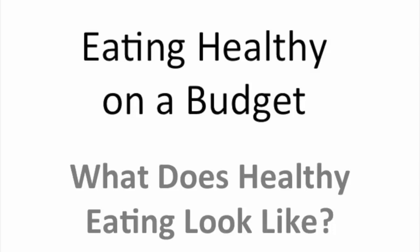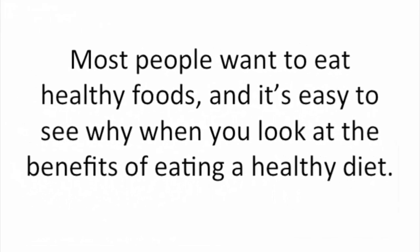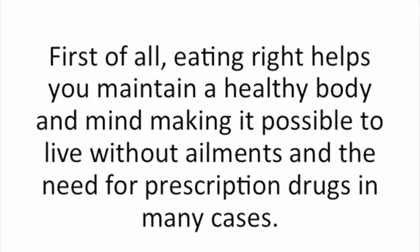What does healthy eating look like? Most people want to eat healthy foods, and it's easy to see why when you look at the benefits of eating a healthy diet. First of all, eating right helps you maintain a healthy body and mind, making it possible to live without ailments and the need for prescription drugs in many cases.